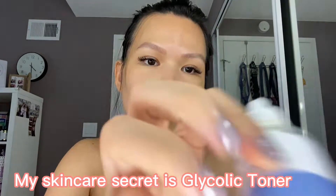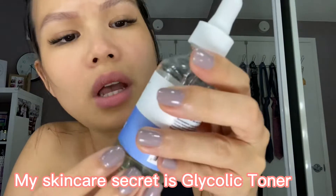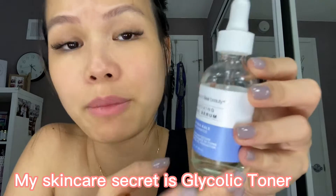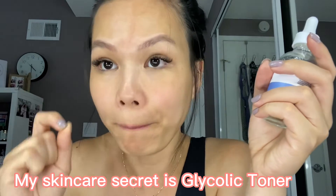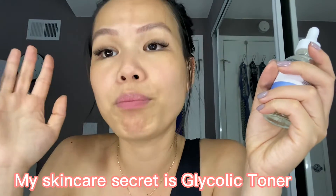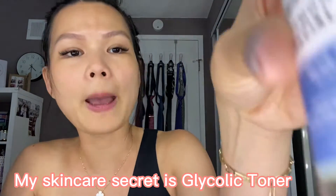The serum I use is the same brand as the toner. I don't pay much attention to what it says because I believe all serums are great. What's really important is the order of your skincare routine — you must apply a face toner before anything else, and you will see a huge difference in how your skin looks every day.